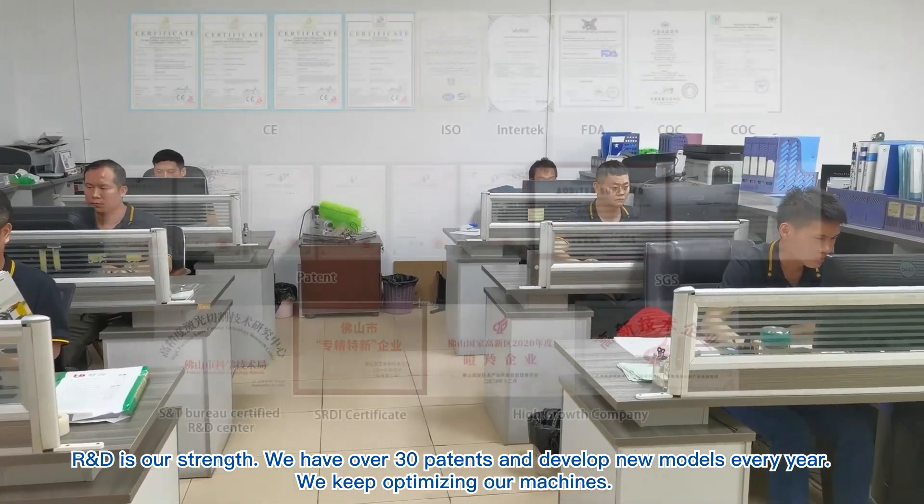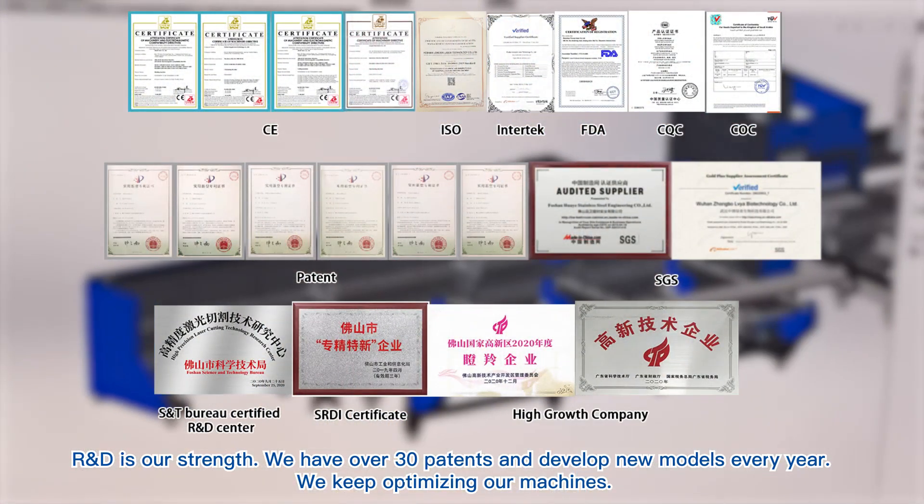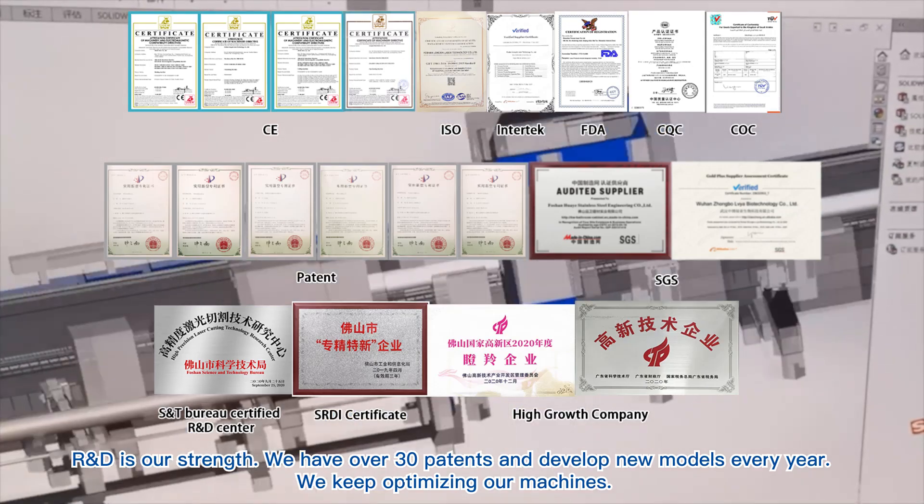R&D is our strength. We have over 30 patents and develop new models every year. We keep optimizing our machines.